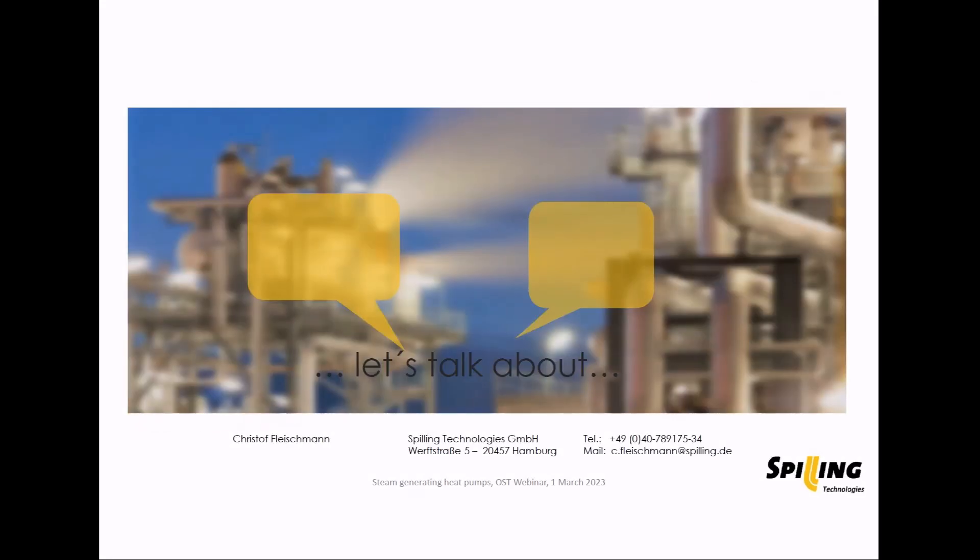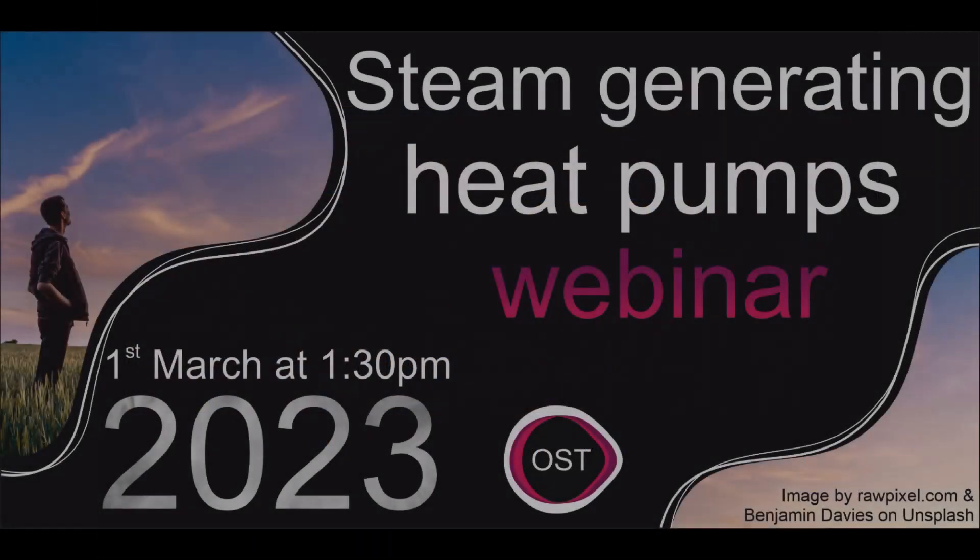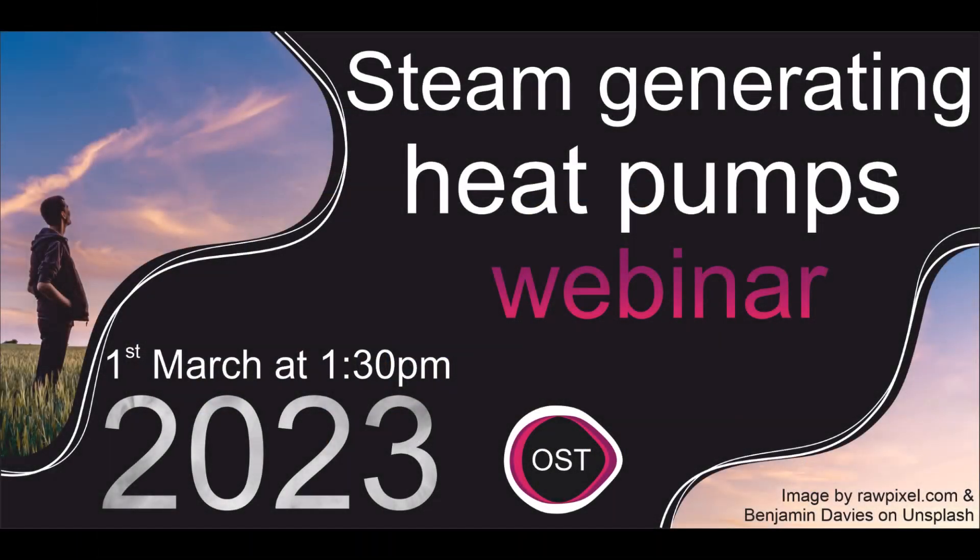I'm at the end of my presentation, and I'm looking forward to a discussion with you. Thank you very much.